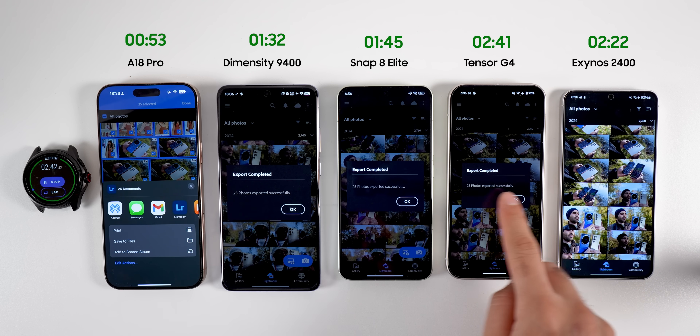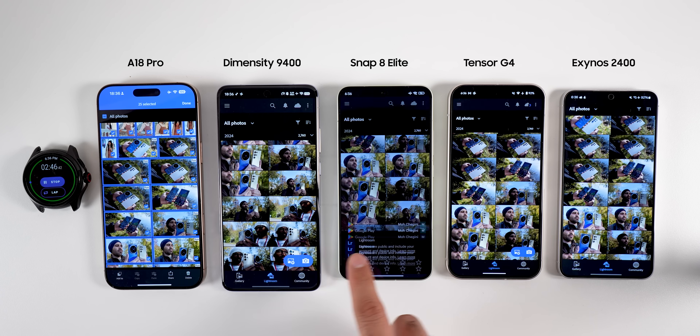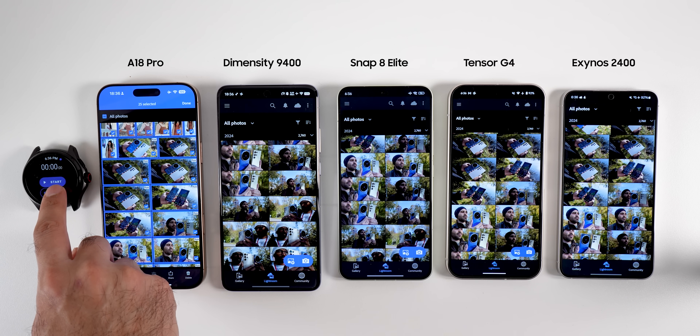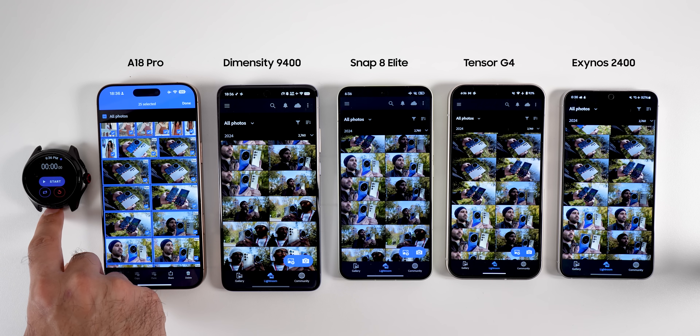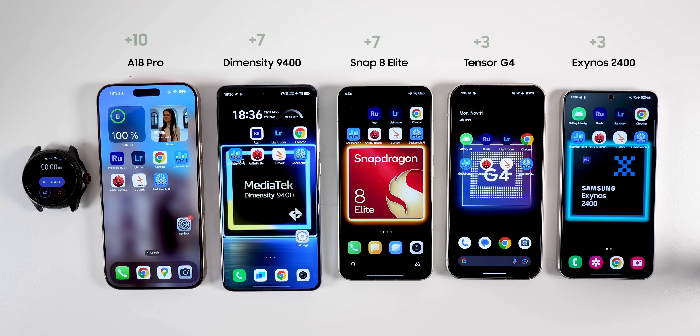Many folks say the Tensor is enough for daily tasks, but as a person who often uses Adobe Lightroom on my phone, I prefer flagship quality for the flagship price that Google asks for the Tensor G4. For video and photo editing combined, the A18 Pro received 10 points, Dimensity and Snapdragon received 7 each, and Tensor and Exynos received 3 each.